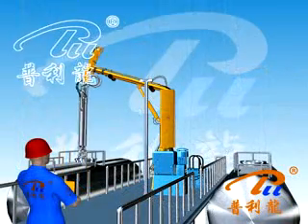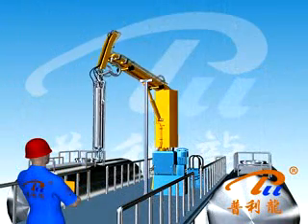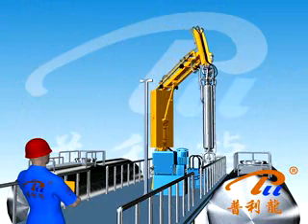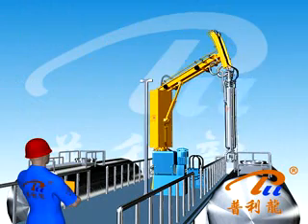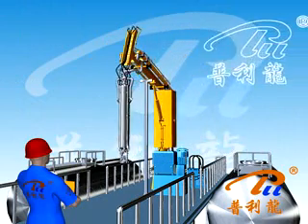The device can discharge oil from both sides of the truck trestle, reducing the number of oil unloading devices required, saving investment. One person can simultaneously operate multiple devices, thus improving production efficiency.